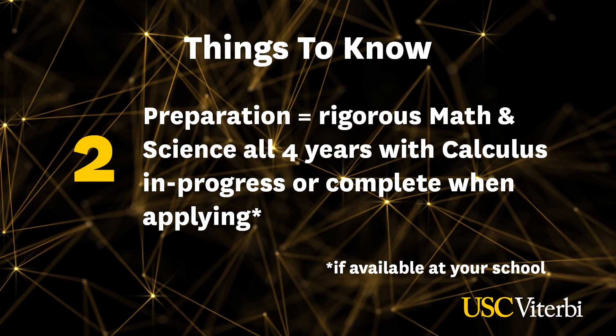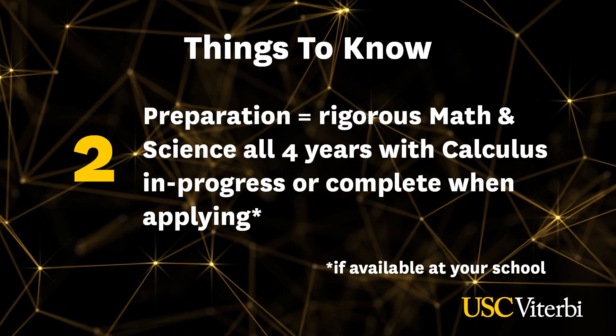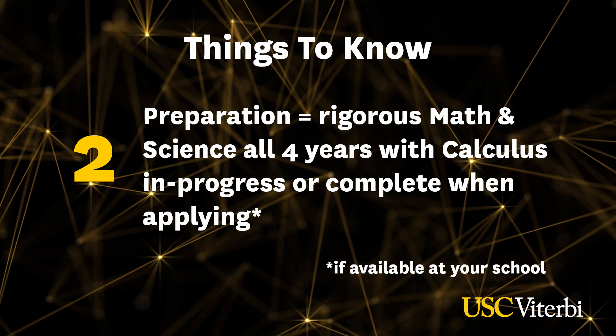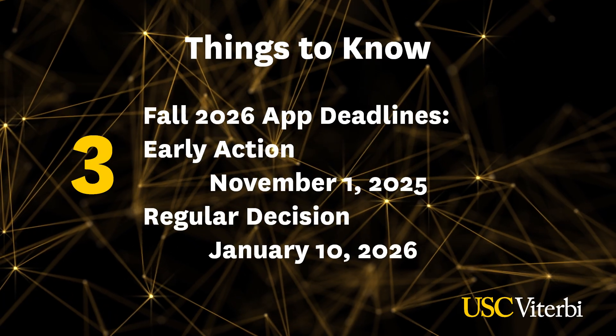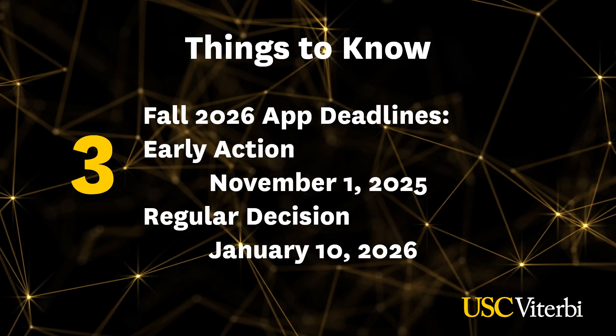If your high school offers calculus, we'd like to see that at least completed or in progress at the time of submitting your application. If your high school offers physics, we recommend taking that course — if not, that's okay; general science courses are great too. Now, regarding important dates and deadlines: if you're interested in being considered for a merit-based scholarship, you should apply Early Action by the November 1st deadline — this is non-binding. You'll hear back in late January. If you're applying Regular Decision, your deadline will be January 10th.